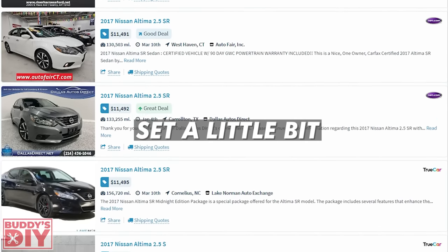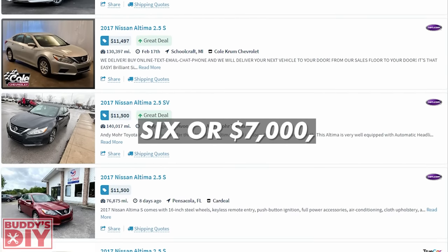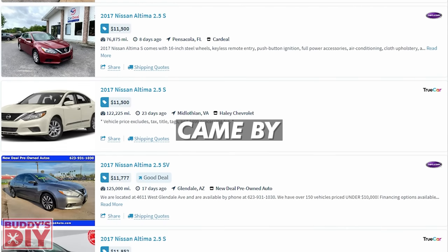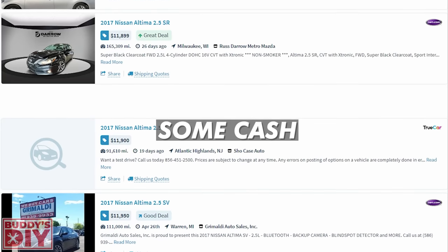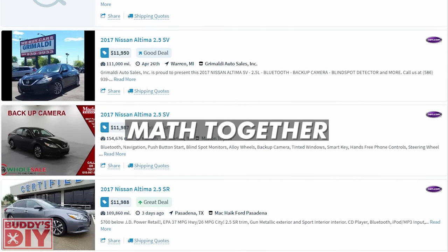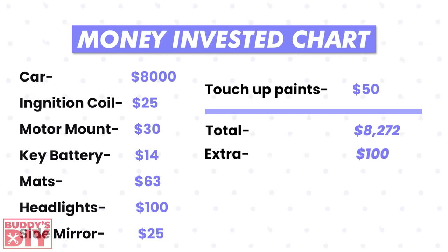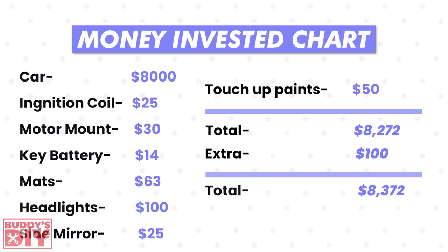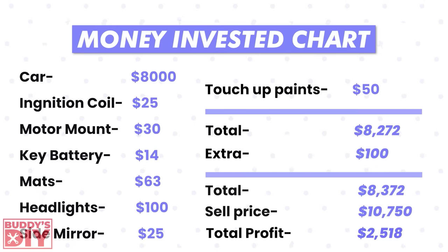The car sat about three weeks — cars over six to seven thousand dollars just take longer to sell. A serious buyer came by and I let it go for ten thousand seven hundred fifty dollars. The math: total invested was eight thousand two hundred seventy-two dollars, plus about one hundred for miscellaneous items like detailing products and gas, bringing total investment to eight thousand three hundred seventy-two dollars. With a sale price of ten thousand seven fifty, that's a total profit of two thousand five hundred eighteen dollars.